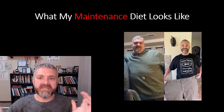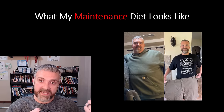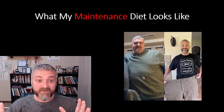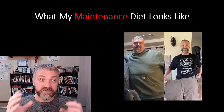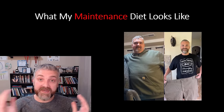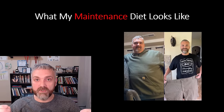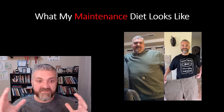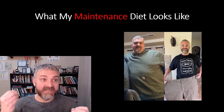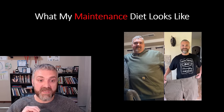What does my maintenance diet look like? I lost 165 pounds — literally a year ago today when I weighed in. My diet hasn't changed much at all. I basically just eat more meals — the meals look the same, even their size is the same. I just scale up or down how many meals I eat in a week depending on whether I'm trying to gain weight or lose weight. This is why I love fasting — I just don't have to change what I eat. My maintenance diet basically looks like my weight loss diet; I just add in a few more meals throughout the week.